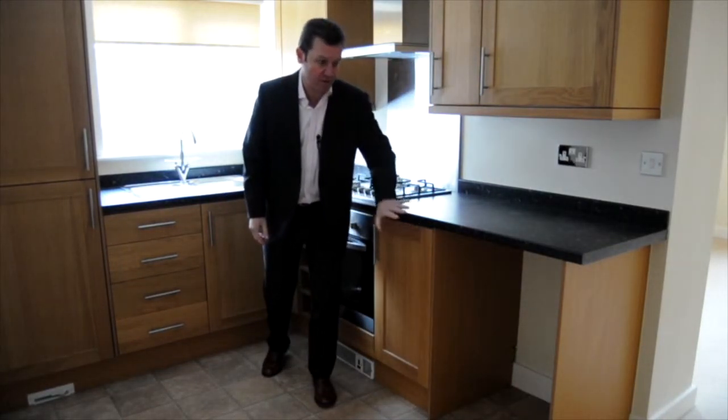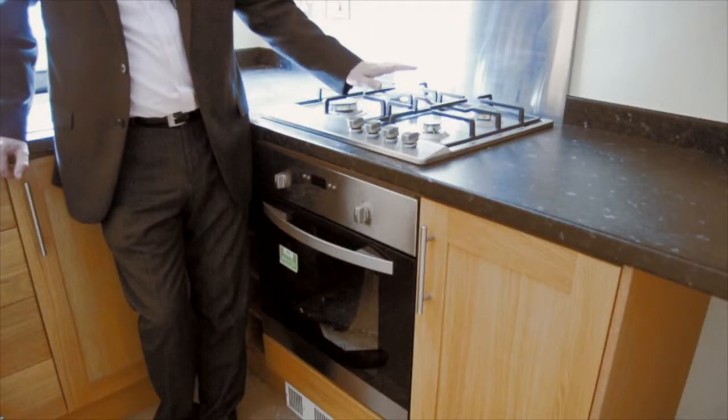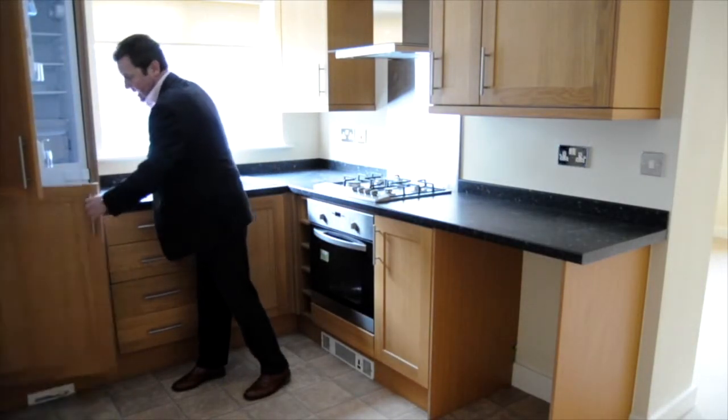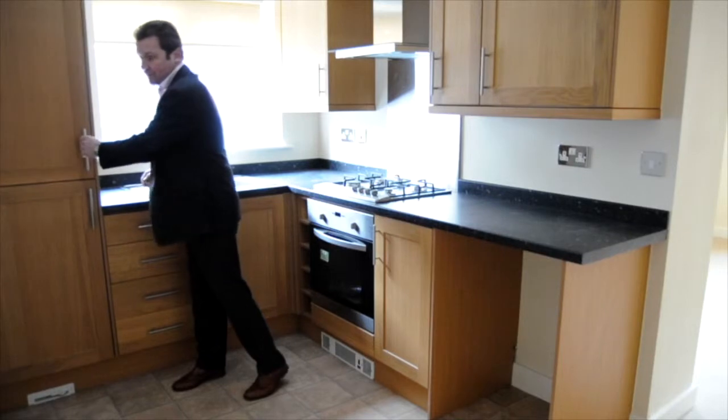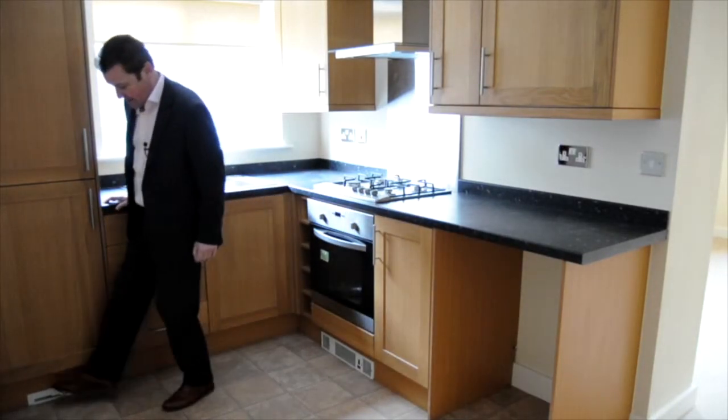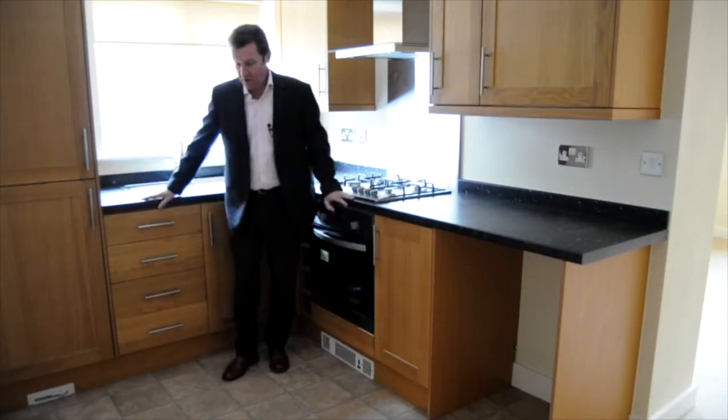In there will be a dishwasher — it's not fitted yet but the developer is providing one. There's a gas hob, an electric oven, and a fridge with a freezer below. And something very clever fastened to the vacuum system for all these apartments is down here, but I'll show you one of those later.